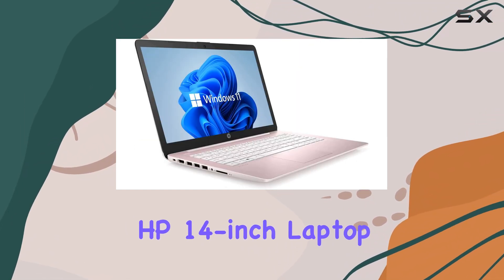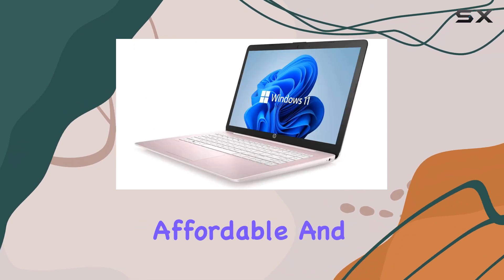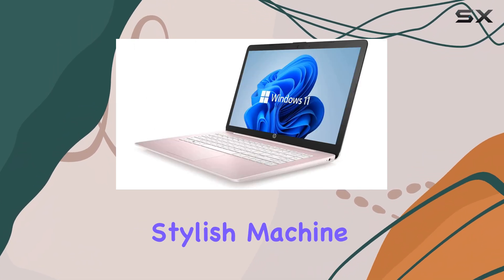Overall, this HP 14-inch laptop is an excellent choice for those seeking a reliable, affordable, and stylish machine for everyday use.